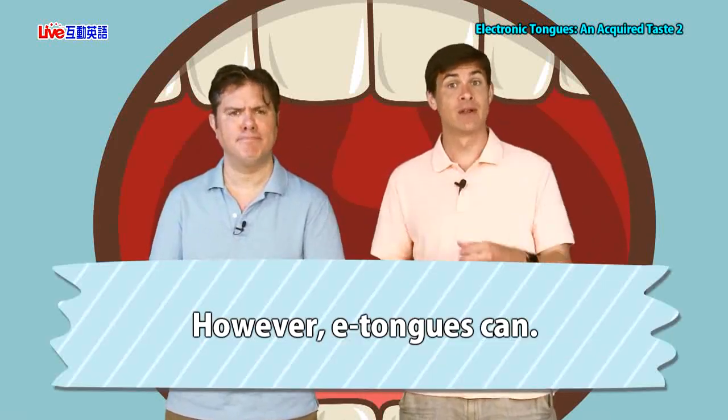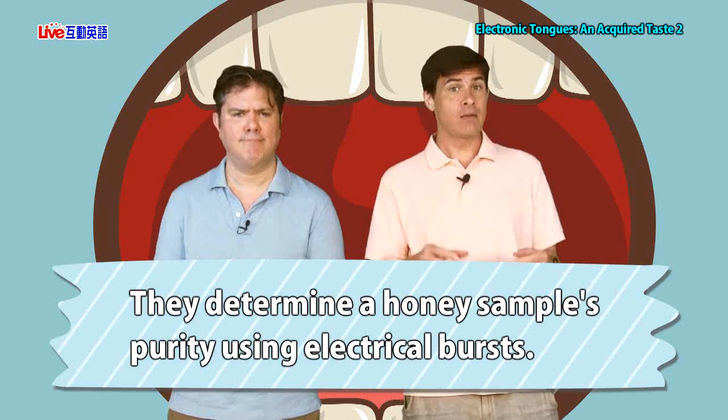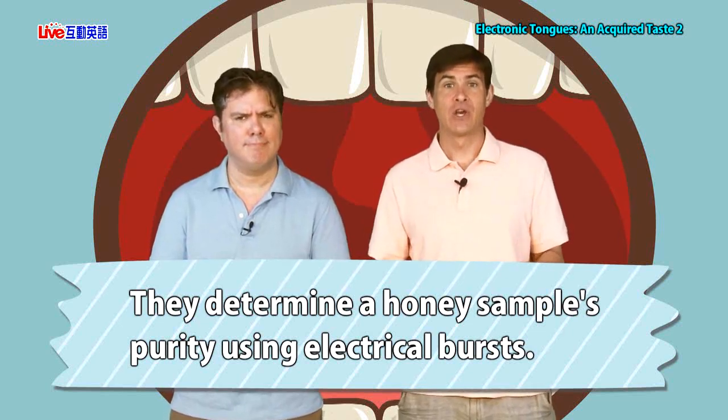Human tongues sometimes can't tell the difference between real and fake honey. However, e-tongues can. They determine a honey sample's purity using electrical bursts — I'll say that again because science is awesome. They determine a honey sample's purity using electrical bursts. They zap it with electricity. A human tongue, last time I checked, can't do that. Not a lot of electricity coming out of human tongues.